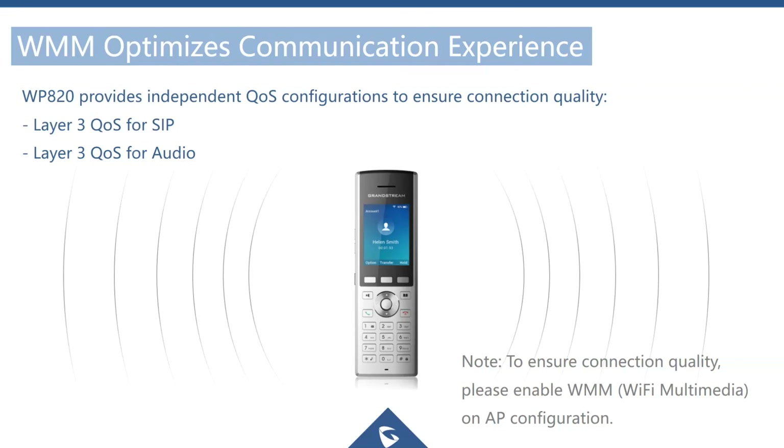The WP820 supports all the roaming protocols needed for a successful Wi-Fi roaming capability. It supports 802.11k, R, and V. 802.11r is one of the fast roaming protocols, which is definitely necessary when using voice over Wi-Fi.